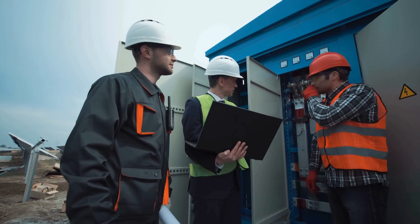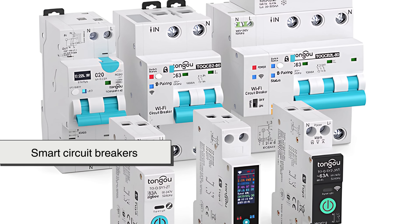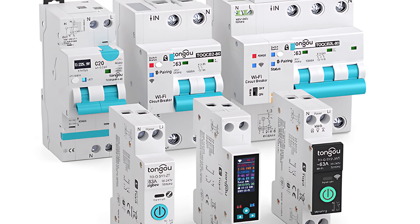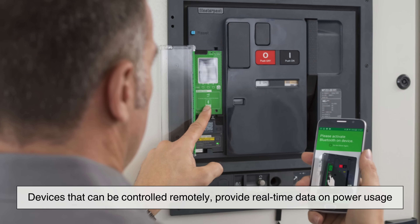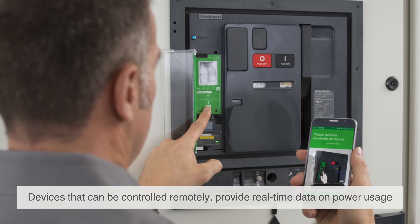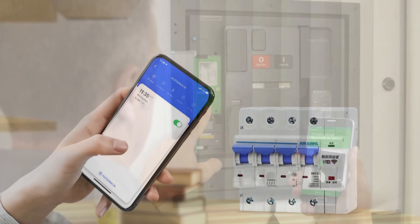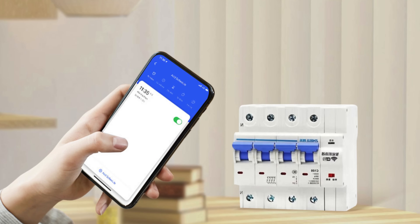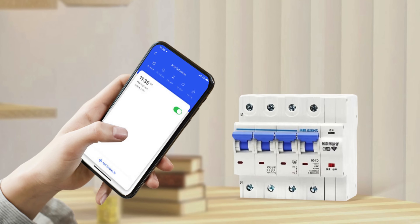As technology advances, so too does the future of electrical safety. Smart circuit breakers are now on the horizon — devices that can be controlled remotely, provide real-time data on power usage, and even predict when a failure is likely to occur. These next-generation breakers promise to enhance the way we monitor and control electricity, allowing for even more proactive safety measures.